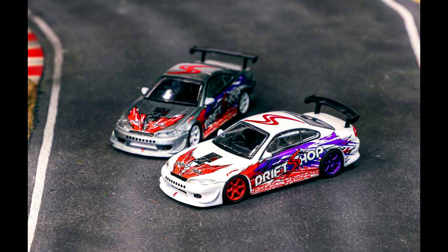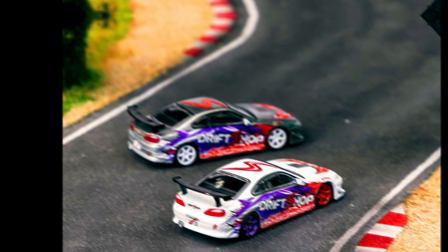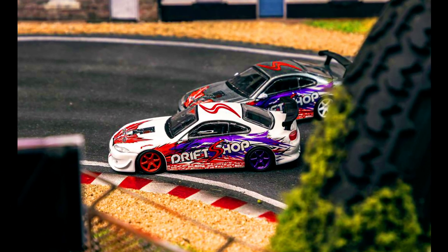A drift shop based in France with 15 years of experience in participating in drift competitions — this special run Drift Shop Vertex S15 will be available via authorized resellers.